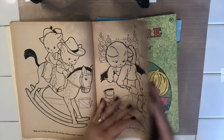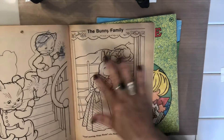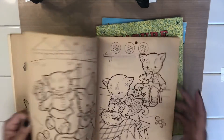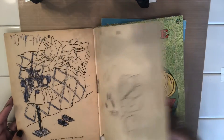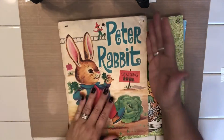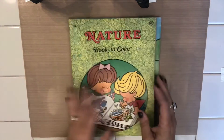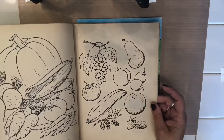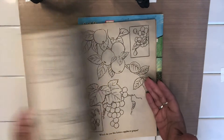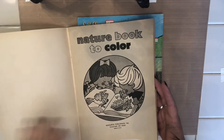Oh, so cute! Most of these have not been colored — just some little scribbles here and there, but for the most part they're unused. Love it! This cover would make a fabulous journal cover — put it on some cardstock or chipboard and that would be phenomenal. Then this is the nature book to color. Let's flip through really quick — oh, all kinds of great animal images. Bats, fruit — I want to do some cooking journal. Foods and animals. This one has not been touched at all.